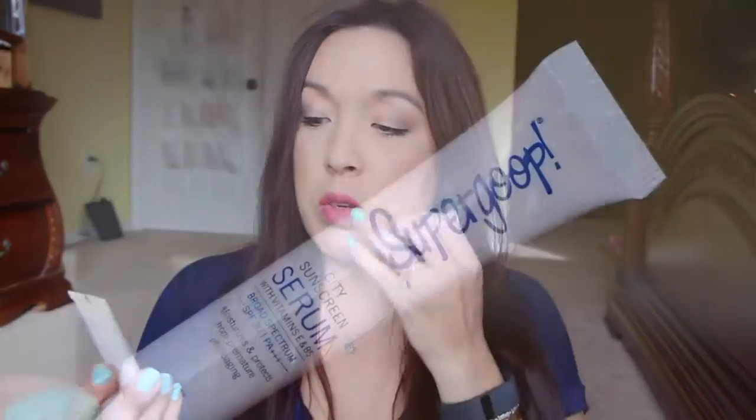Next is from Supergoop. This is a city sunscreen serum with vitamin E and B5. That's cool because it's a sunscreen serum — I'm not familiar with that. Let me put it on this hand. It looks like a white cream but it's very, very thin. It has a very light sunscreen scent — SPF 30. It's really light, not thick and goopy at all. It's already absorbed into my skin, I don't even feel it.